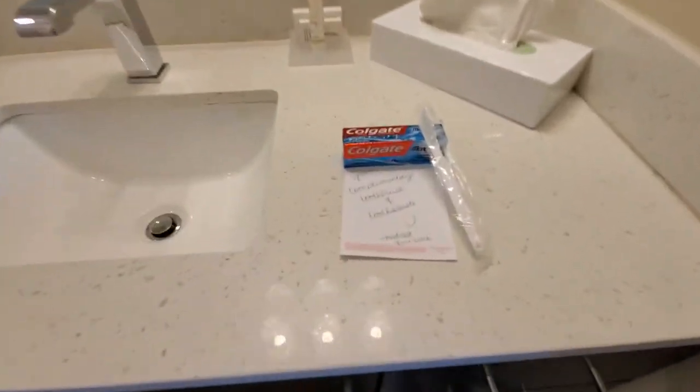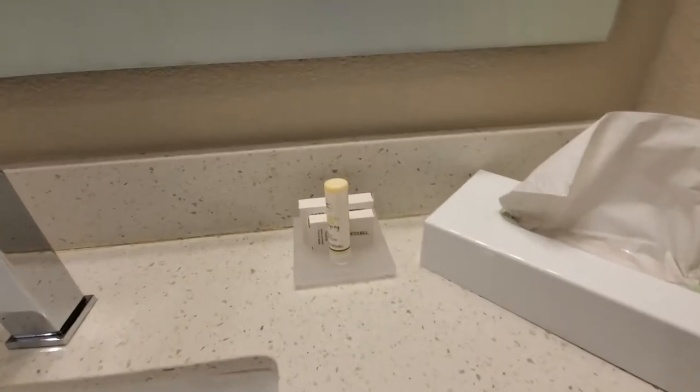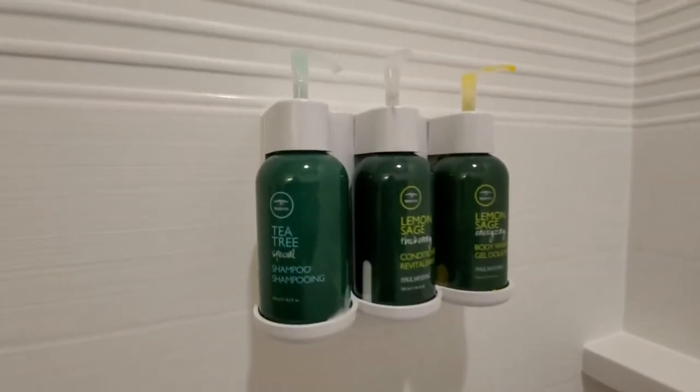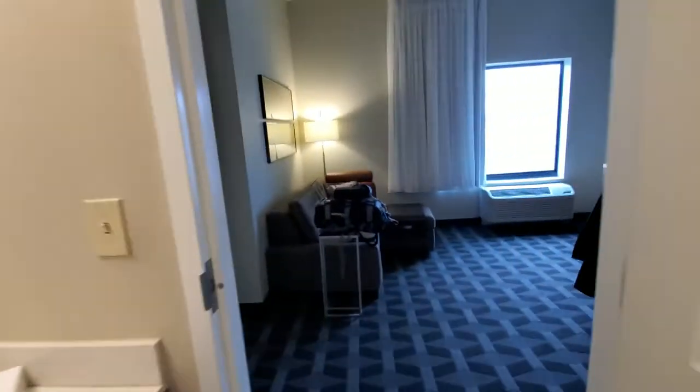I asked for a dental kit, so they gave me toothpaste and a toothbrush, soap, and lotion. Inside the shower we have shampoo, conditioner, and body wash. The shower itself looks like there are a couple of different settings on the shower head. Overall pretty clean, so not going to argue with that. Plenty of towels and washcloths as well, so that's good.